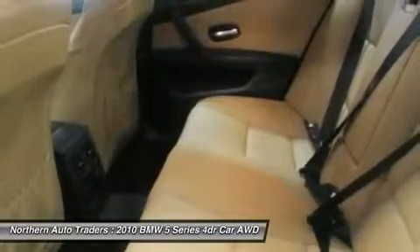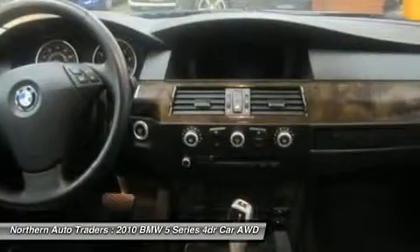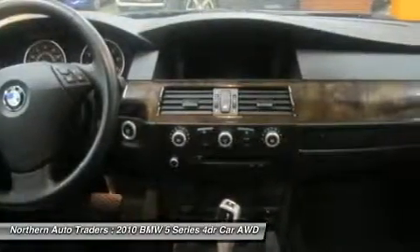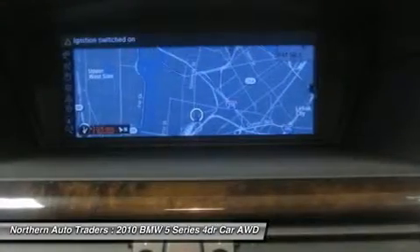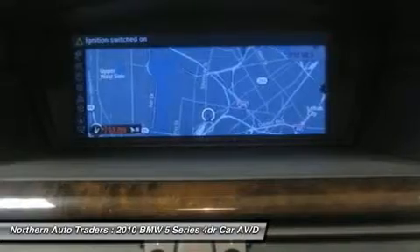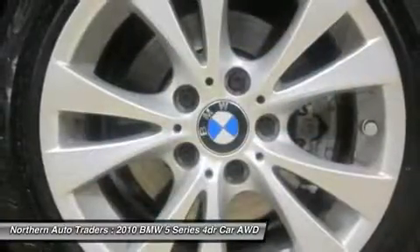Buy with confidence. All vehicles are meticulously reconditioned. Severity of credit may affect down payment. Internet prices are final. These vehicles are priced to sell. Sales prices do not include used vehicle recon fee, doc, tax, and DMV fees.